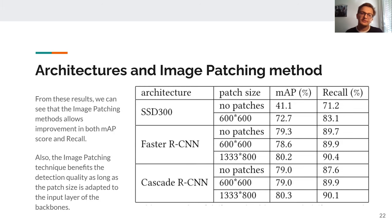The second experiment tested the image patching method with each architecture. With SSD, image patching allows a big jump in mean average precision and recall — around 30% improvement in mAP, which is pretty impressive. With Faster RCNN and Cascade RCNN, the increase is smaller but still present at about 1%. The image patching technique benefits detection quality as long as the patch size is adapted to the input layer of the backbone — for example, Faster RCNN expects 1333×800 input, so patches of that size give good quality. Using smaller patches like 600×600 loses those benefits.